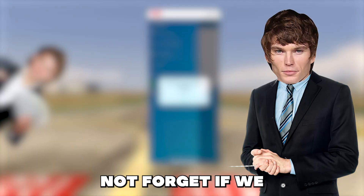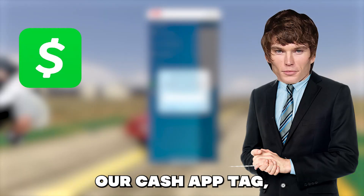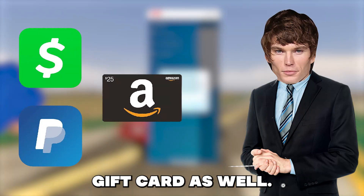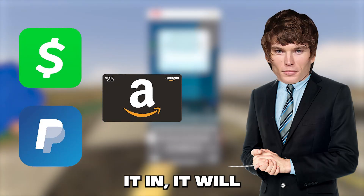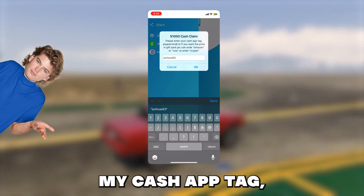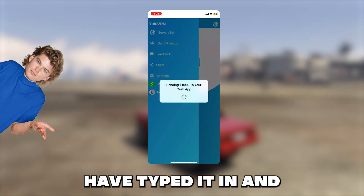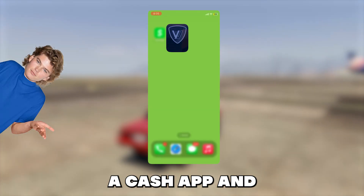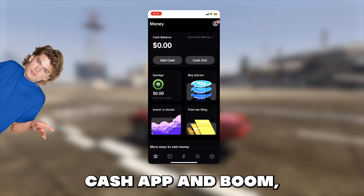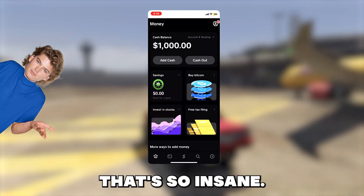But also guys, do not forget — if we click the money claim button it will now allow us to enter in our Cash App tag, PayPal email, or it even allows us to choose an Amazon gift card as well. And if we enter it in, it will send us $1,000. So let me try it out right now. I will enter in my Cash App tag and let's see if they will actually send me the money. As you can see I have typed it in and it is sending it, so let's now open Cash App and check if we receive the money. Okay I'm opening Cash App and boom — check that out guys, we just received $1,000. That's so insane.